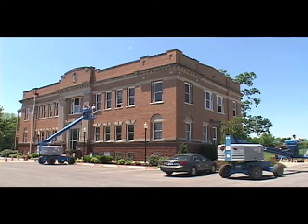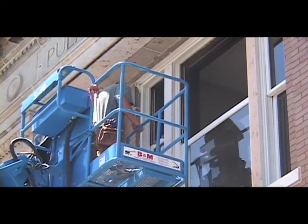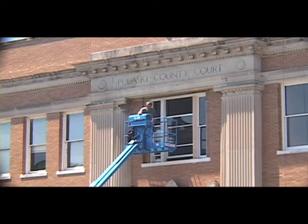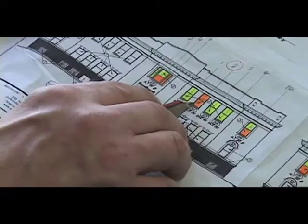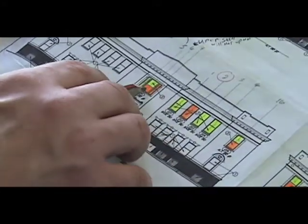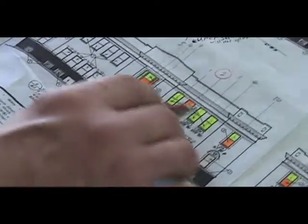We really go from one end of the state to the other and a couple of states around doing window restoration work. We've done everything from large storefront downtown buildings in Chicago to residential homes, courthouses, churches, and other public buildings. Generally we're called in when an architect has specified that the building needs to retain its original architecture from the outside and not just have an aluminum window or something like that put in place.